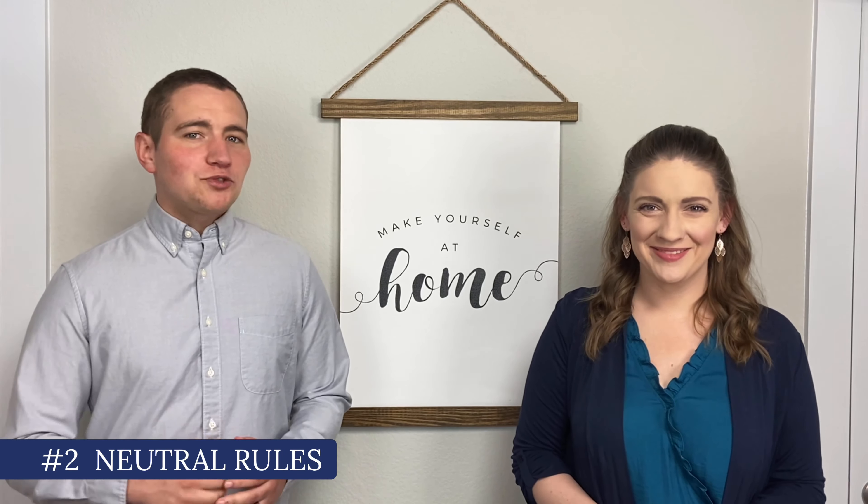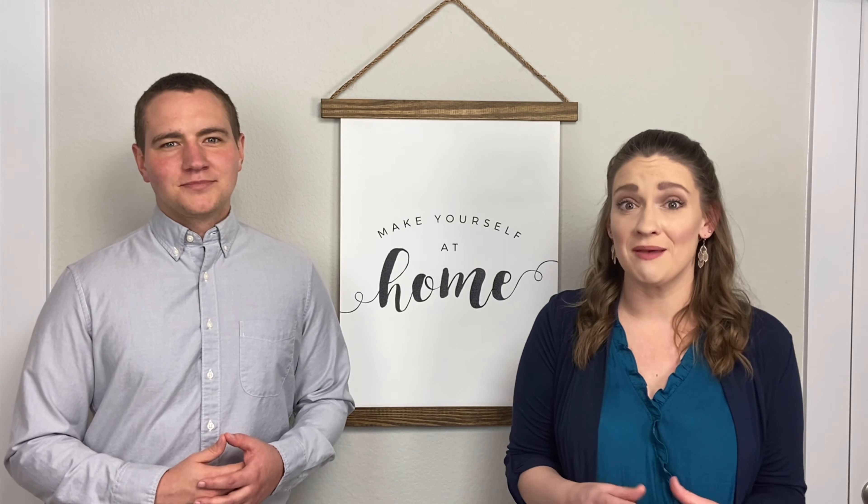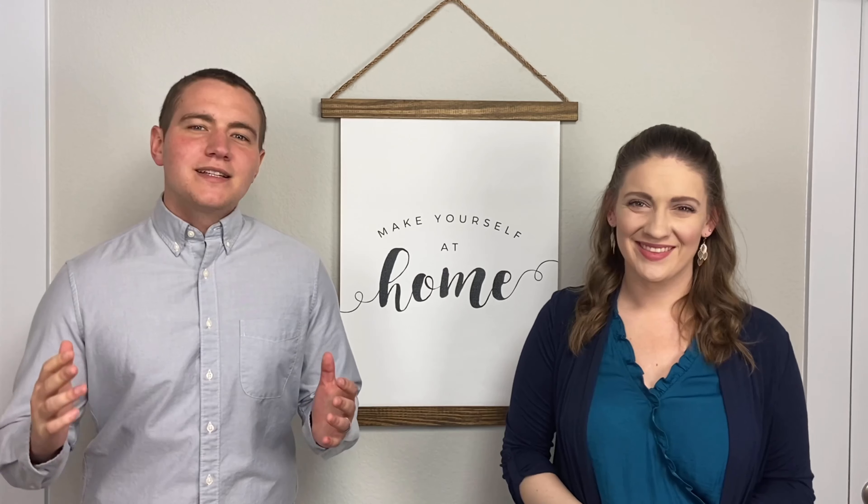Number two: neutral rules. This might sound super basic, but maybe you aren't exactly sure what parts of your home need to be neutralized. Here are a few simple tips: replace bright colors and patterns with neutral tones. This can be anything from wall colors to curtains. Something as simple as swapping out curtains for something more neutral can make a huge difference in how your house looks online. Same goes for other linens throughout your house.